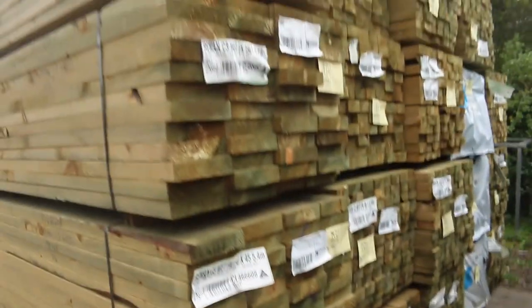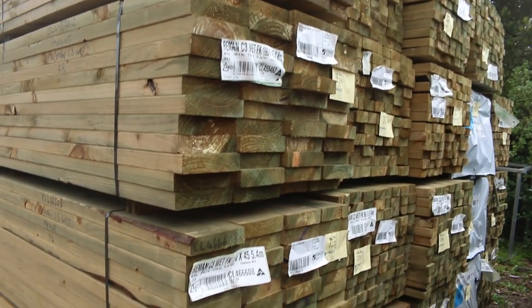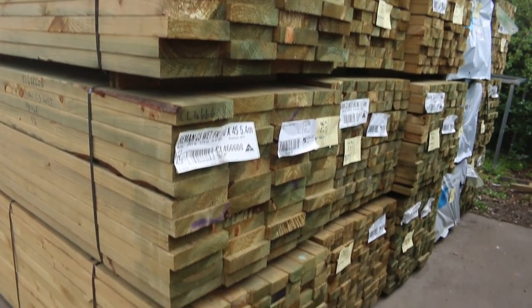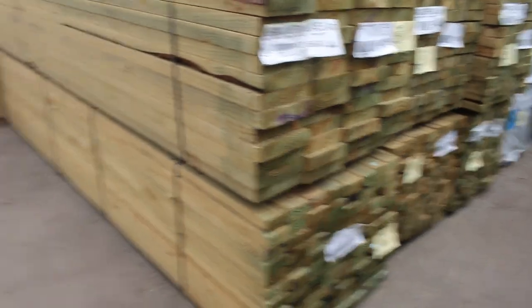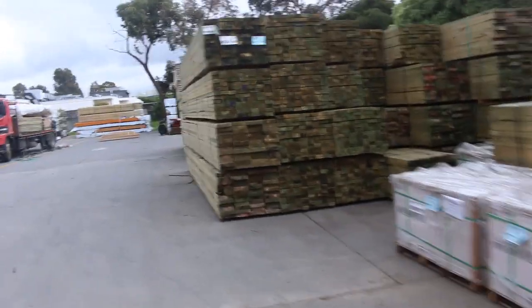Over here, guys, heaps and heaps of treated pine again this week. We've got mountains of 90 by 45, 140 by 45, and 190 by 45. Lengths up to six metres long. As you can see, there is a lot of treated pine here.